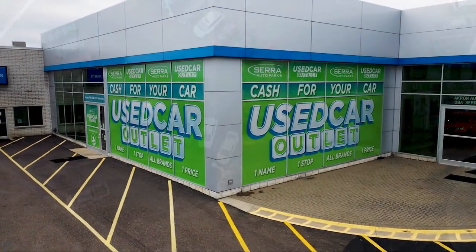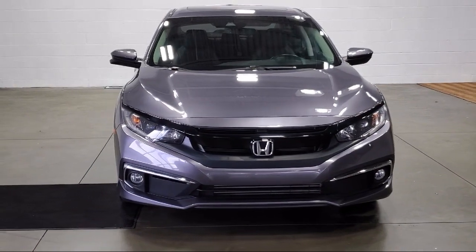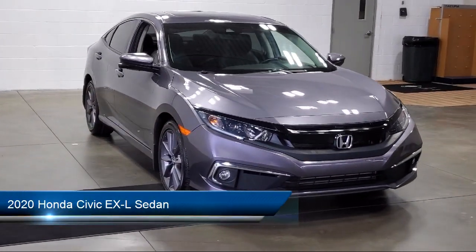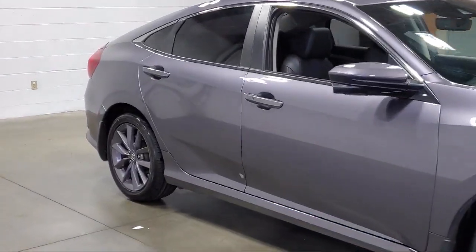Welcome to Sarah Auto Park, and here's a look at one of our great vehicles for sale. It comes equipped with Apple CarPlay and Android Auto, heated seats, keyless entry, a backup camera, and push button start.